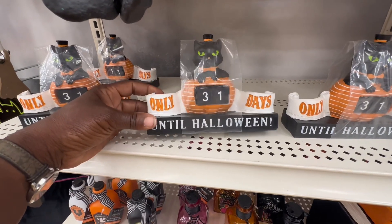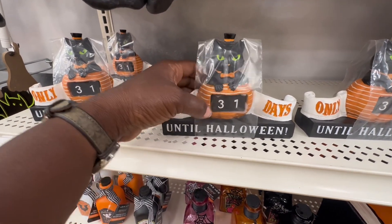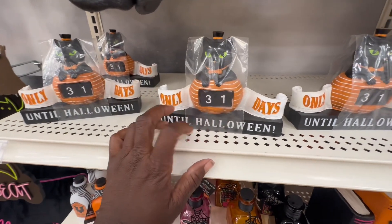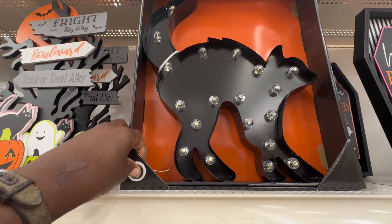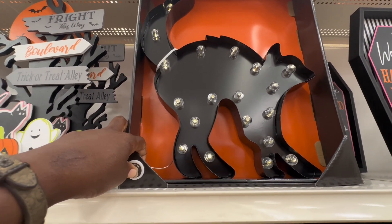This is nice — a '31 Days Until Halloween' little countdown. Those are small pieces though; I think I might lose them, but they're still cute. This is the first one I've seen all year. And there's a little glowing kitty cat here too.